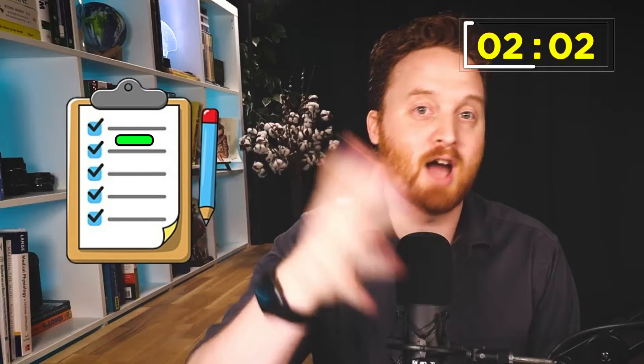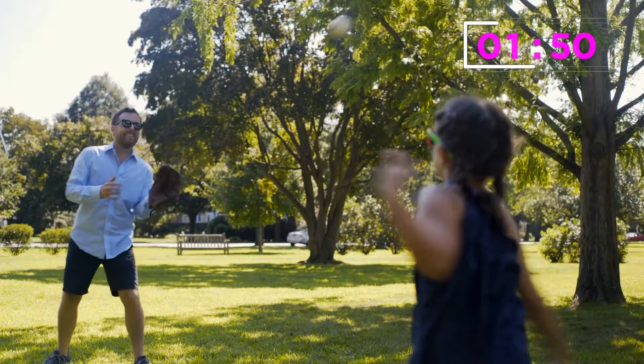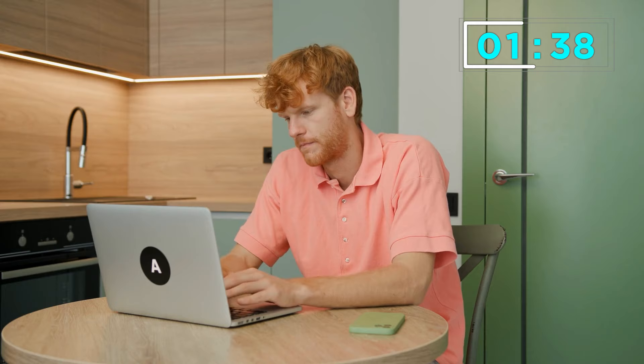The next step is you're going to grab two highlighters — one that's red and one that's green. You're going to highlight in green all the ones that gave you energy and that you were excited to do, where you thought, wow, I can do this for a longer period of time, I love doing this kind of stuff. Then you're going to mark everything else with red — activities that drew more energy from you and tasks that you just hate doing.